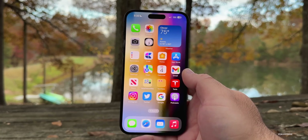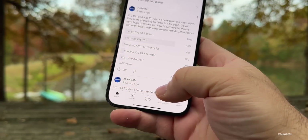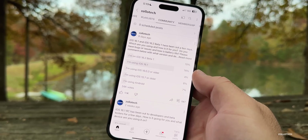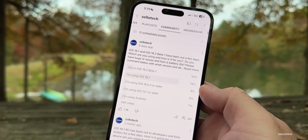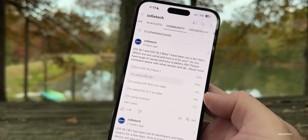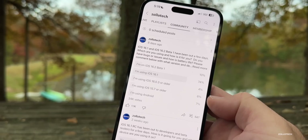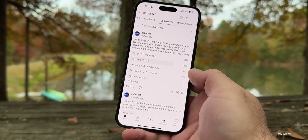Looking at the YouTube community poll with 34,000 votes: 10% are on iOS 16.2 beta 1, 74% are on iOS 16.1, 4% are still on iOS 16.0.3 or older, 6% haven't upgraded to iOS 16 at all and are likely on iOS 15.7, and 7% are using Android. Thanks to everyone who voted.